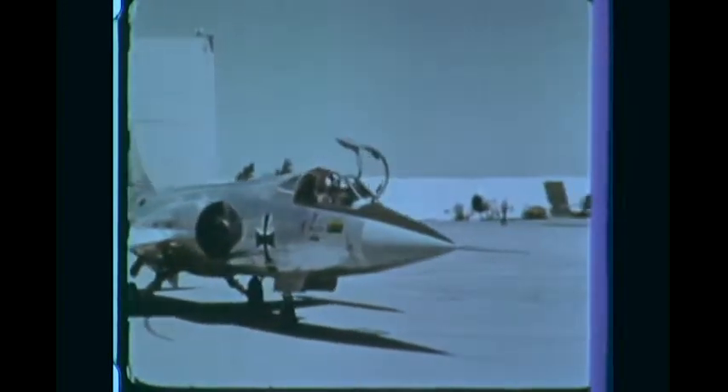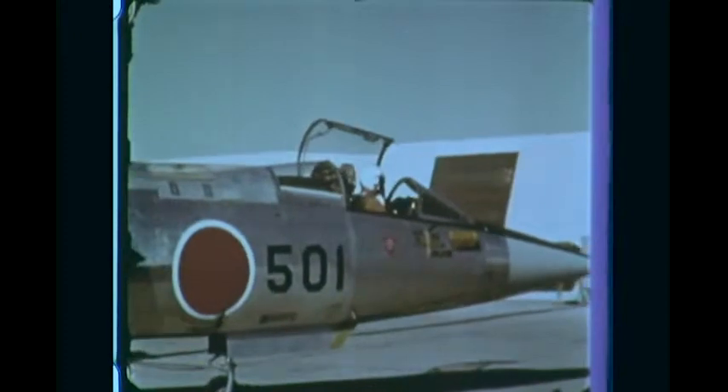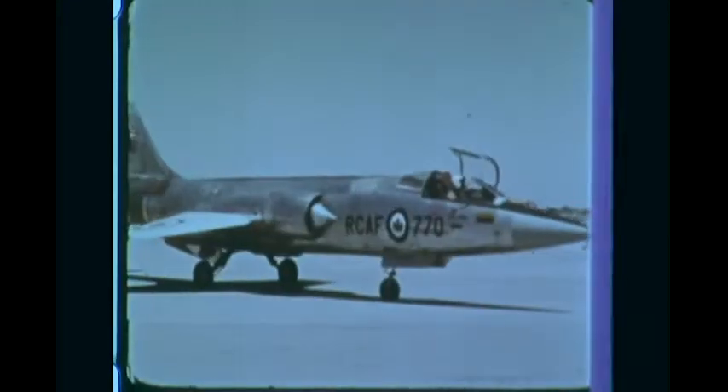More than 20,000 General Electric military turbine engines are now in service. Throughout the world, they power 32 types of aircraft, accumulating over 15,000 flight hours every day.